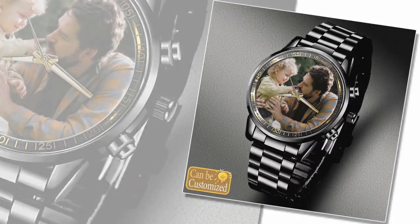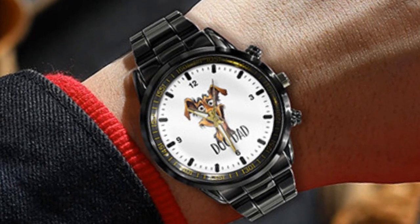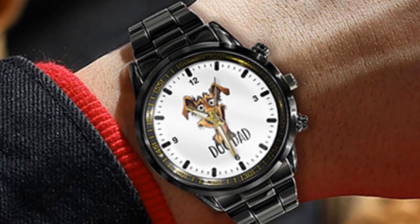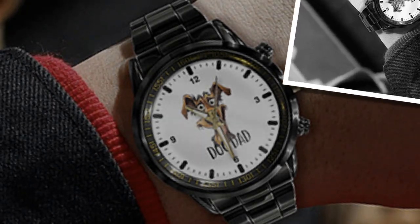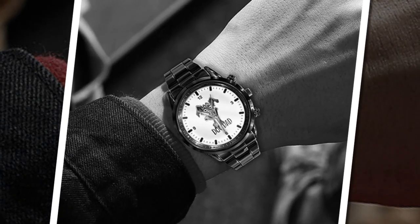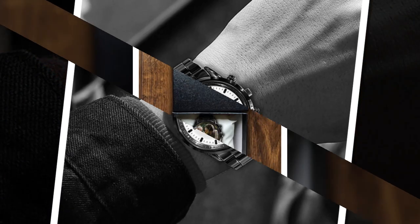Express your individuality. Custom printed metal watches allow you to showcase your personality and style like never before. With a variety of watch face designs, colors, fonts, and the option to upload your own images, the possibilities are endless. Whether your dad is into classic elegance or bold statement pieces, there's a custom watch design to suit every taste.